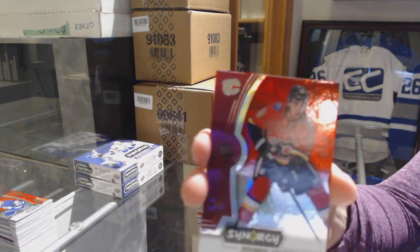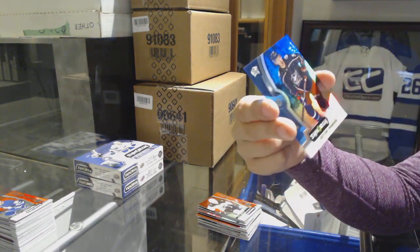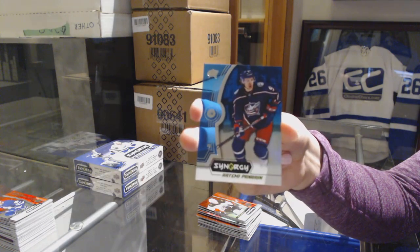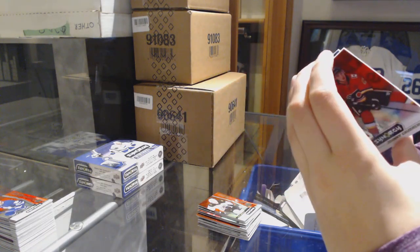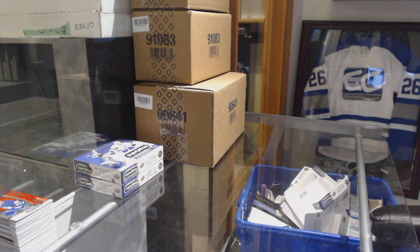We've got a red of Johnny Goudreau for the Calgary Flames, Artemi Panarin blue for the Columbus Blue Jackets. And apparently this pack only has two, but we had two packs with four, so I guess that kind of makes sense.